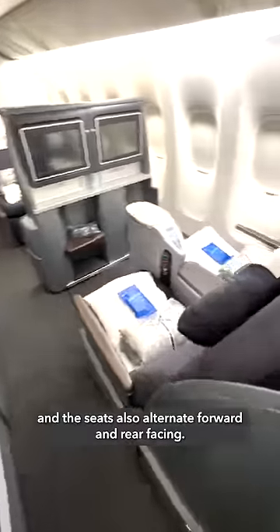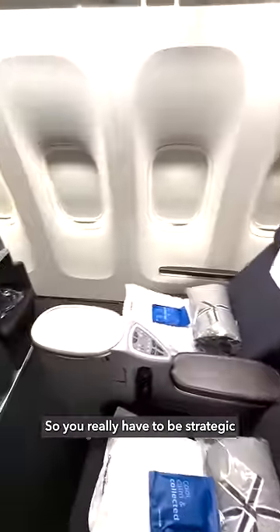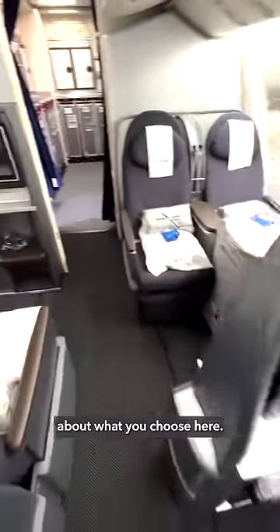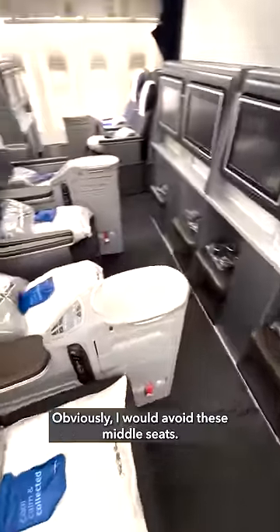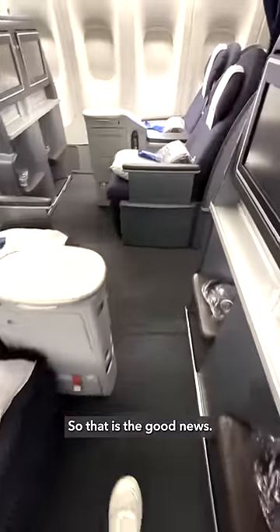The seats also alternate forward and rear-facing, so you really have to be strategic about what you choose here. Obviously, I would avoid these middle seats. The seats do all convert into beds, though, so that is the good news.